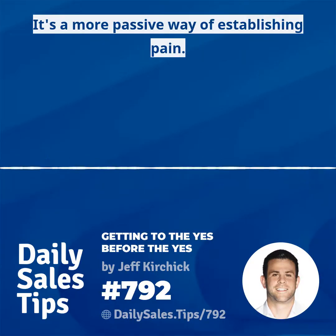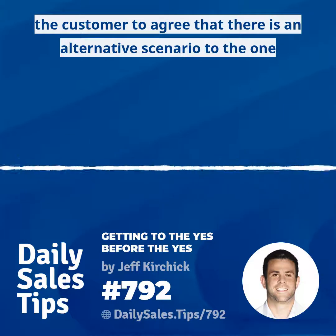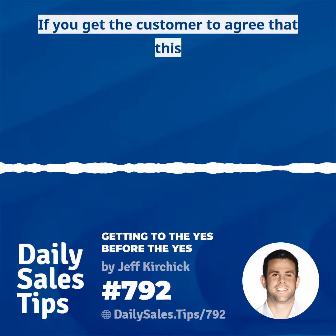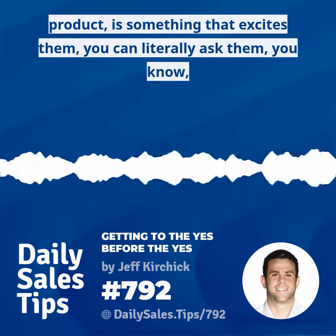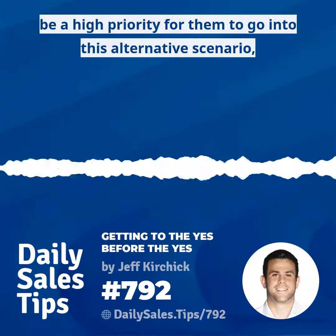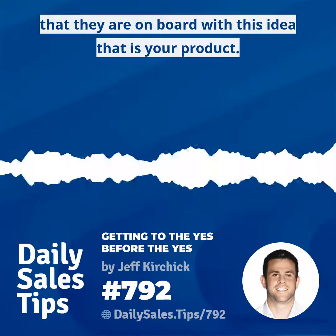One way I like to establish pain is kind of through the back door — not even getting out in the open that there is pain. It's a more passive way of establishing pain, and it's what I call getting the yes before the yes. It's really getting the customer to agree that there is an alternative scenario to the one they live in today that is more enticing to them. You can literally ask them how much does that excite you on a scale of one to ten, and if they agree it would be a high priority to move into that alternative scenario, they are more or less saying they're on board.